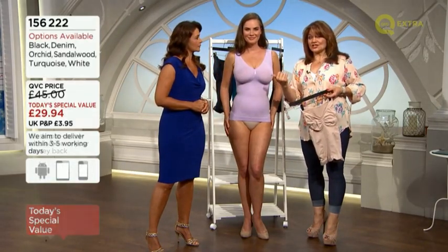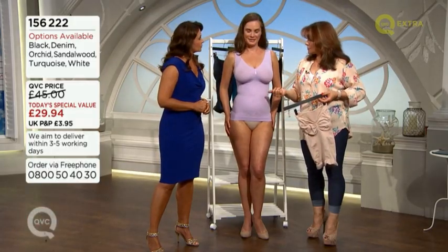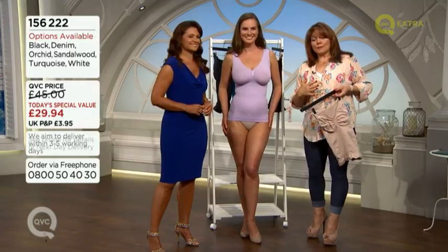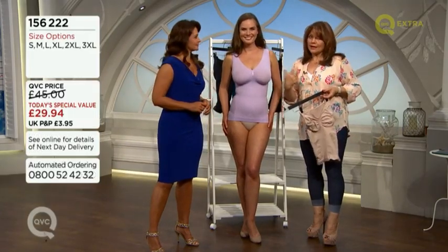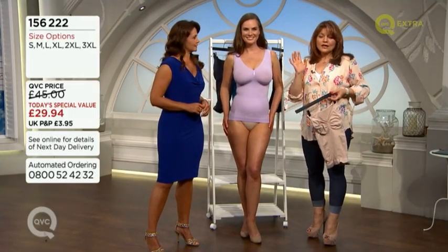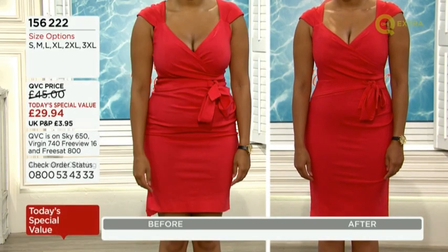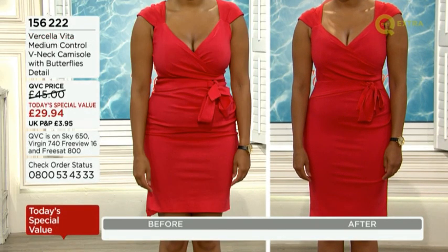You can wear a bra underneath it — clearly some of us do. But this is before and after under clothes and it really comes into its own. We will give you the sizing in just a sec.